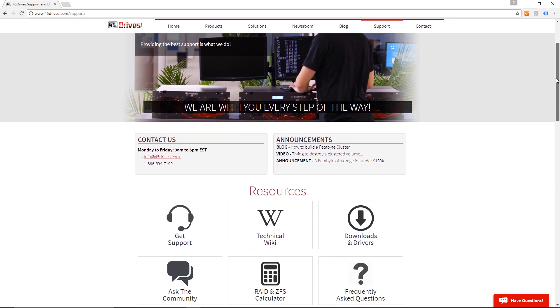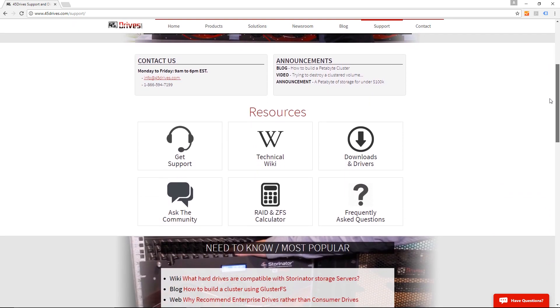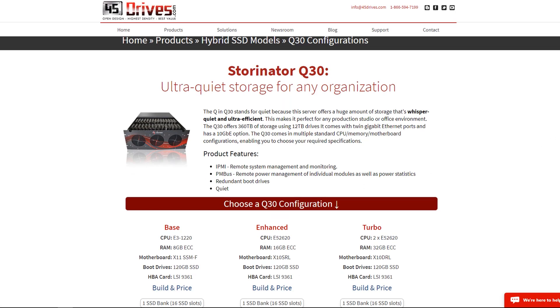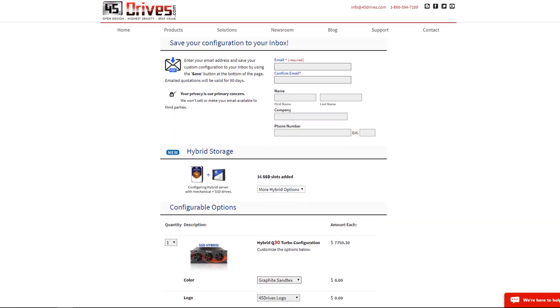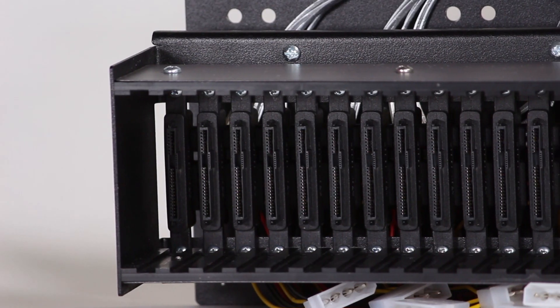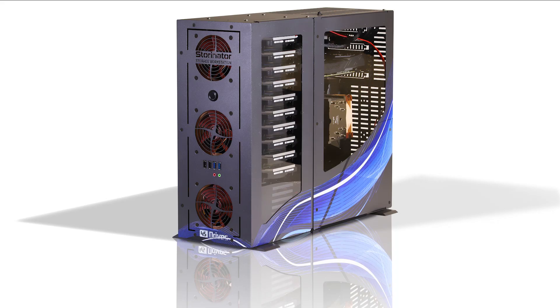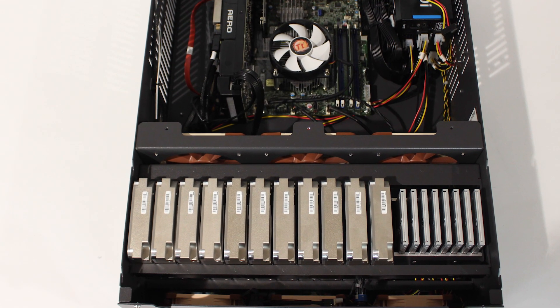Be sure to talk to our support team in order to nail down the best configuration for you. Buying a hybrid or an all-SSD Storinator is easy — simply request it while you build and price your system on our website, or just let our sales team know. There are 16 and 32 bay options available for most Storinator models.